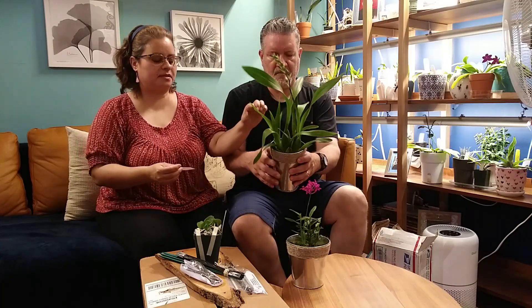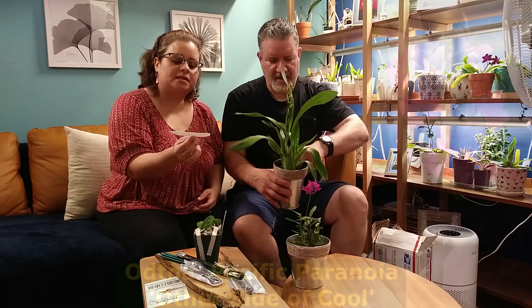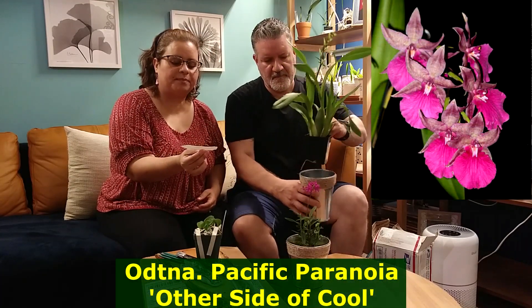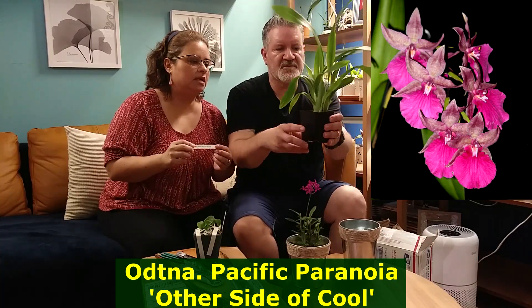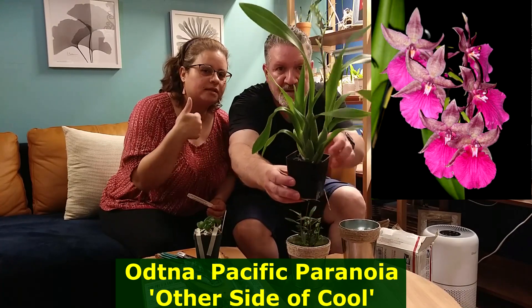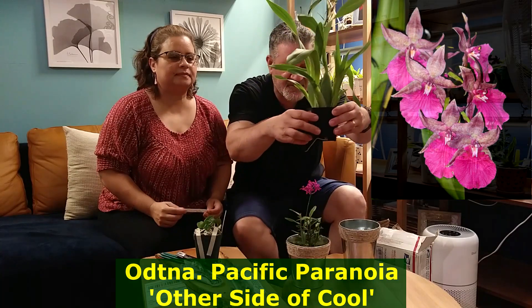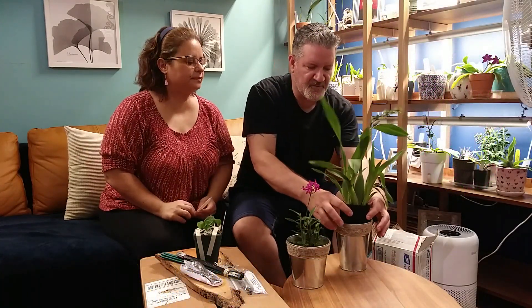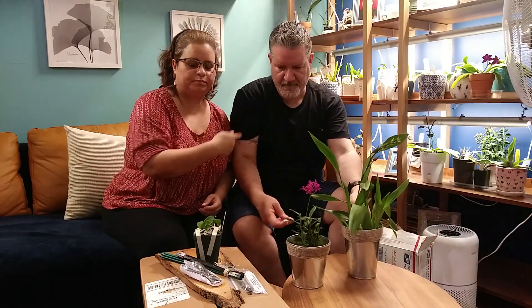Then I got this one that has a spike and it's going to bloom soon. It has a new growth right here — it's really nice and healthy. This is another boredom purchase of my husband, which I love when he gets bored! It's an Odtna Pacific Paranoia. This side looks better, and there's a big spike. We don't know what color those flowers are going to be — it's going to be a surprise in about a week or two. We'll look at the name and put pictures up.